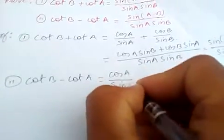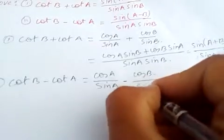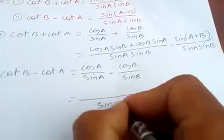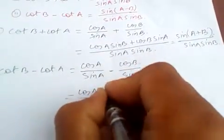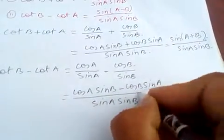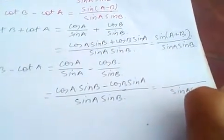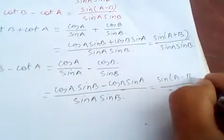And again, cot B minus cot A is cos A over sin A minus cos B over sin B. So if you simplify: sin A · sin B, giving cos A · sin B minus cos B · sin A, which is sin A · sin B. This is just sin(A−B) over sin A · sin B.